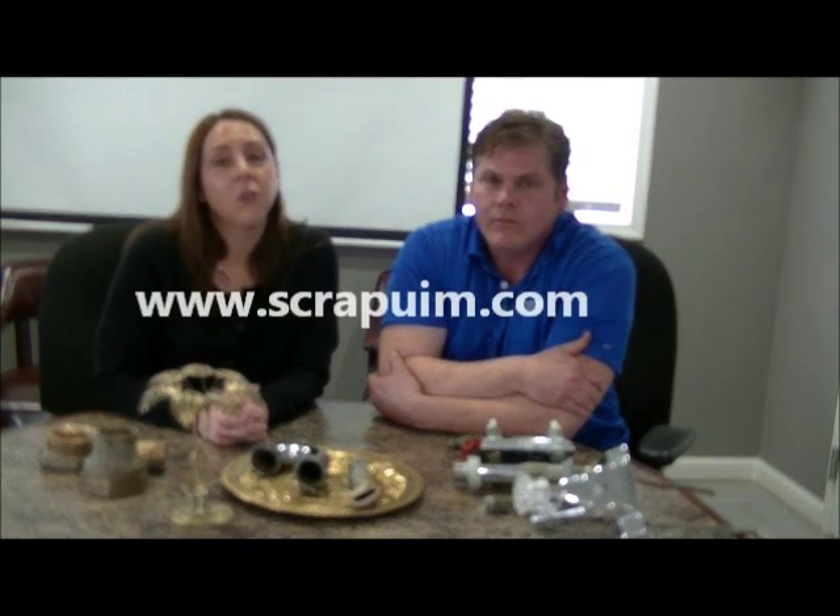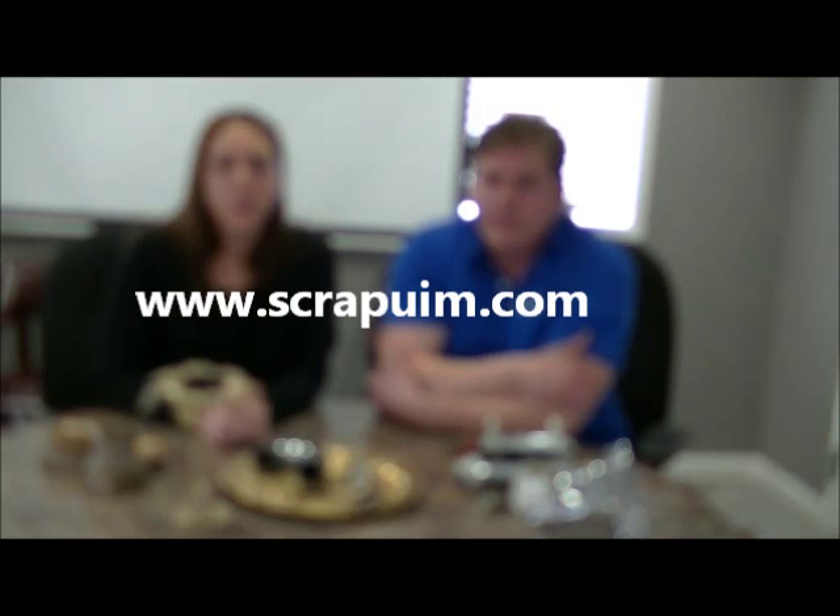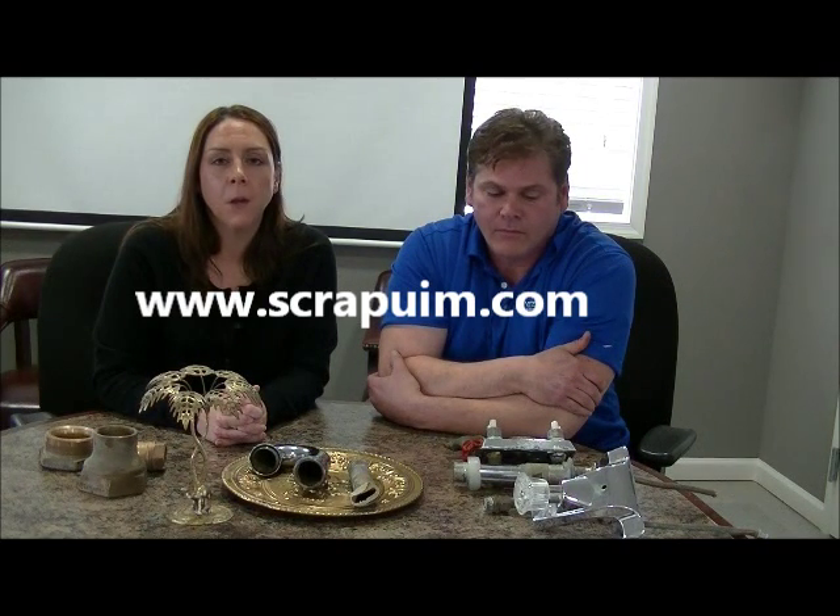We hope that this video has been helpful. If you have any other questions, we encourage you to find us online at www.scrapuim.com. You can find us on Facebook under United Iron and Metal, or you can always call us at 410-947-8000. We'll see you in the next one.